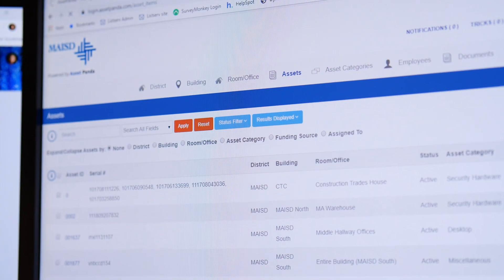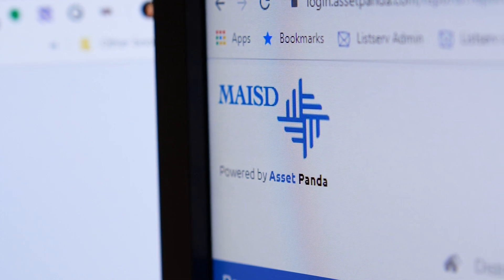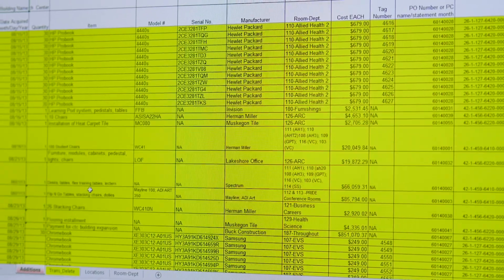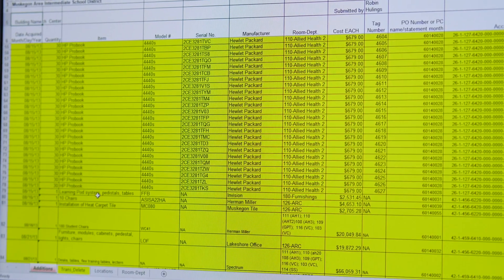For K-12 schools, cost is always a big concern for any product that we look at. Our administration already knew that we needed something better. An Excel spreadsheet isn't an asset inventory system, so it's a pretty easy sell.